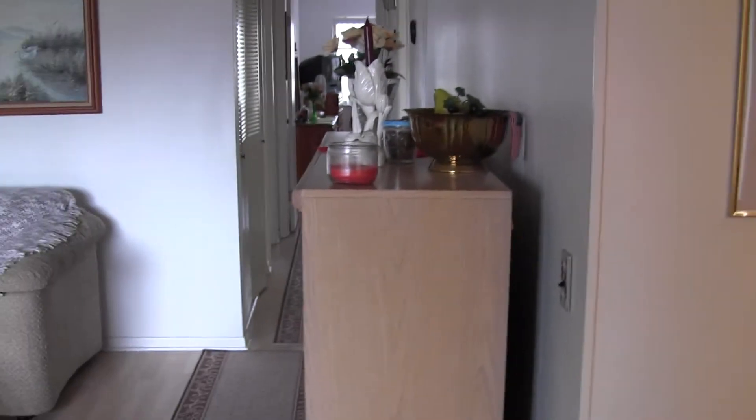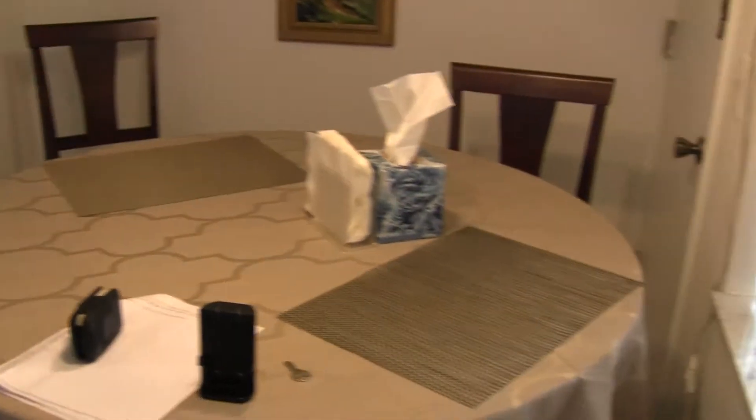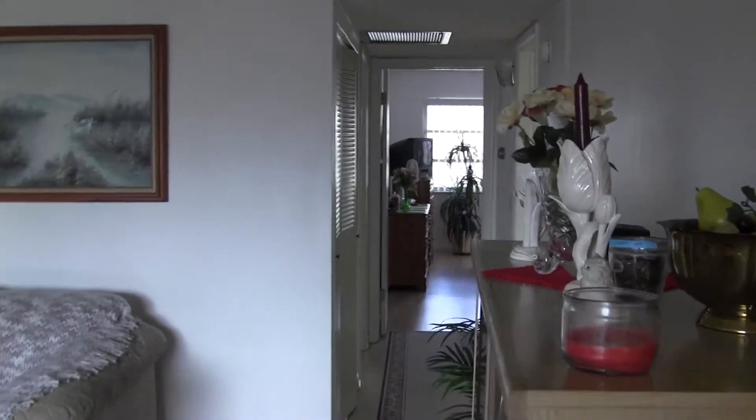Starting at the front door again for orientation: there's the living room we've discussed, the kitchen through there, the dining room on the right, and if we come straight down this hallway — to the left is the storage area, and the bathroom on the right we already saw.